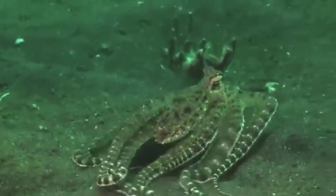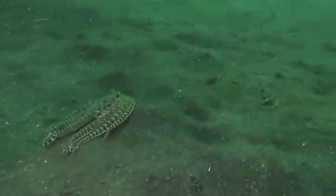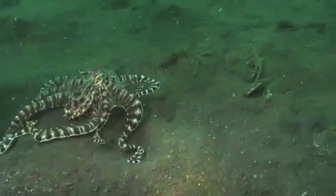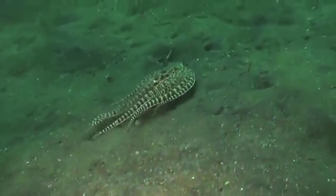Oftentimes in nature, animals can benefit from pretending to be something they are not. These animals can imitate other species or objects in order to escape predation and be more effective hunters, thereby increasing their likelihood of survival. This phenomenon is referred to as mimicry.